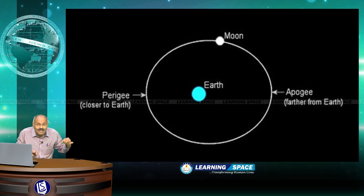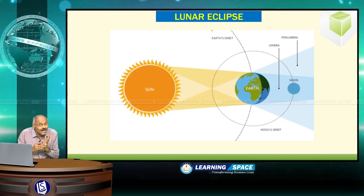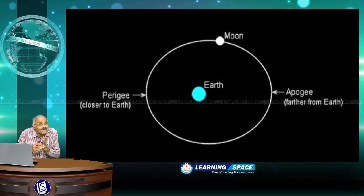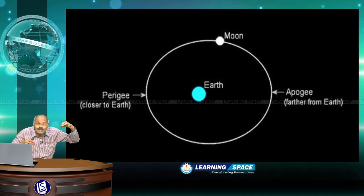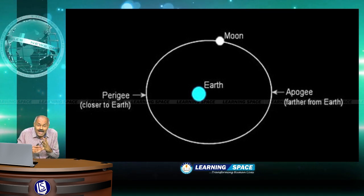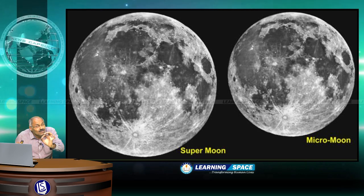For a supermoon to happen, three things must occur. First, it should be a full moon day — earth should come in between the sun and moon. Second, a lunar eclipse should not happen, meaning the moon should not come under the shadow of earth. Third, on that full moon day, the moon should be closer to earth — at its closest point during its revolution, known as perigee.